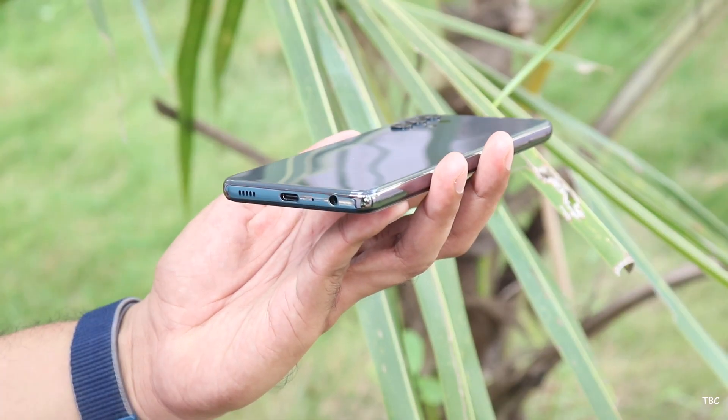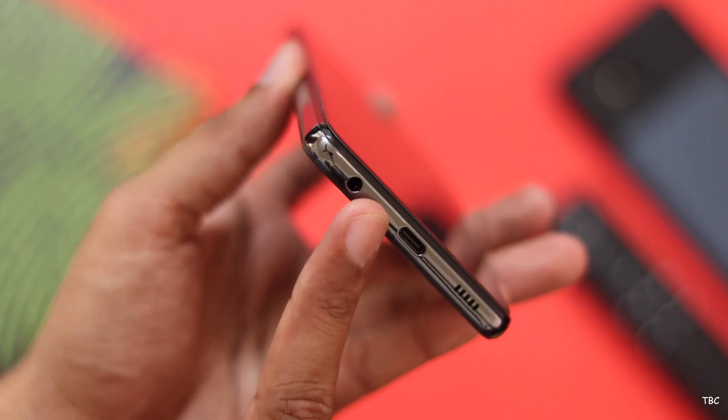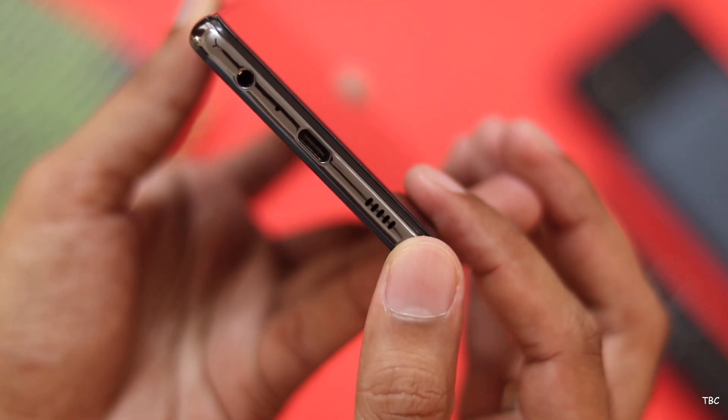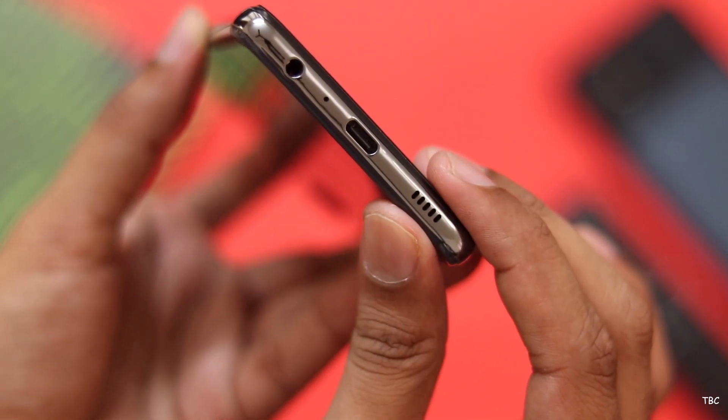For ports, you get the headphone jack and the charging port is USB-C. Both ports work fine without any issues, and the headphone jack is a big plus because the loudspeaker system is bad — not because it's a single firing speaker, but because the loudness level is low and the quality is not that great.